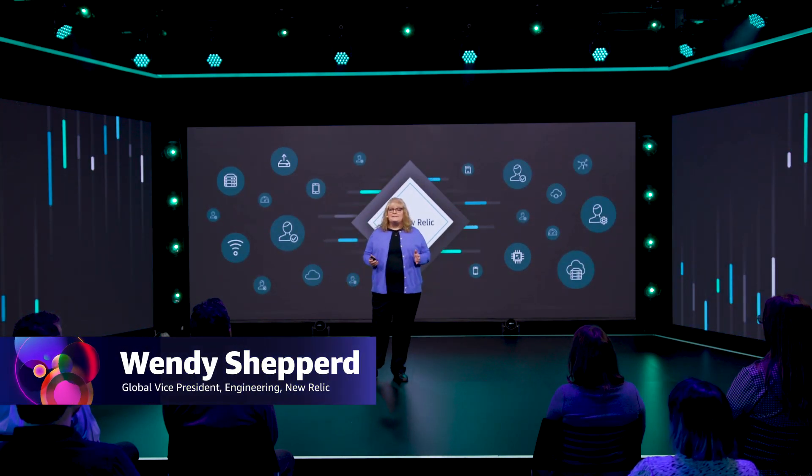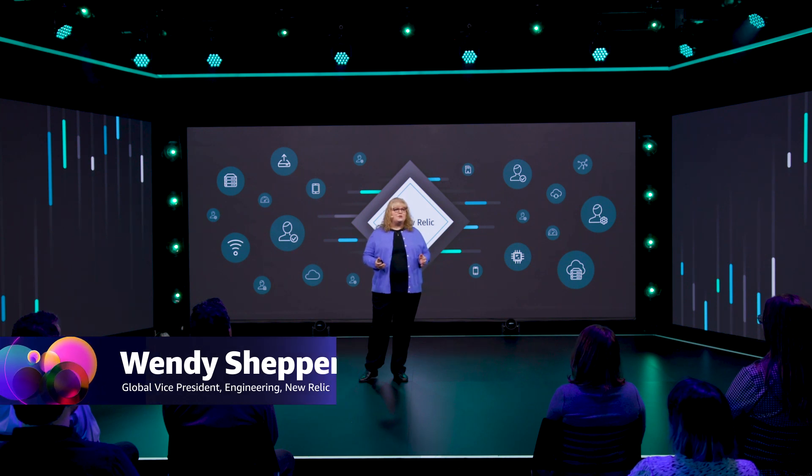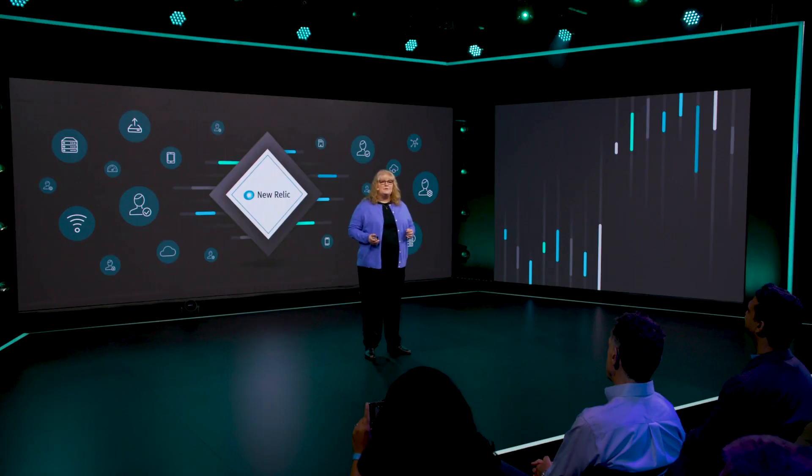Tens of thousands of engineers use New Relic on a daily basis to build and operate their most critical applications and infrastructure using the New Relic One observability platform. I lead the telemetry data platform engineering group responsible for our global public and private cloud infrastructure, our managed services, and the data platform used by all New Relic products as well as over 300 external integrations.